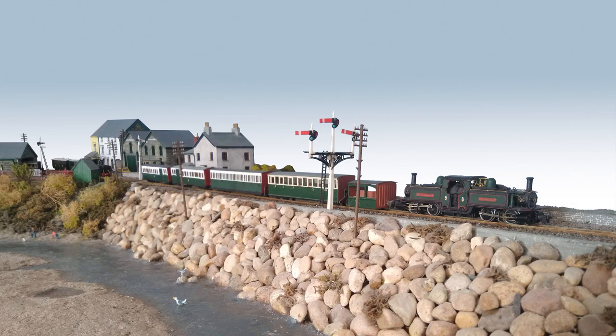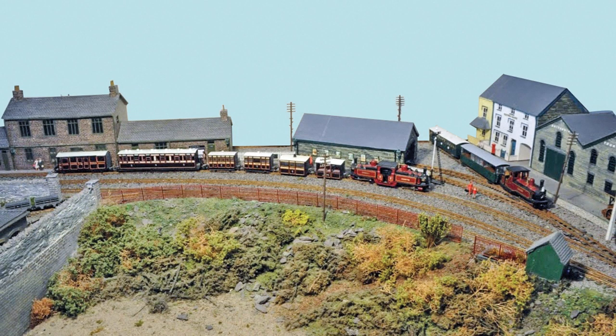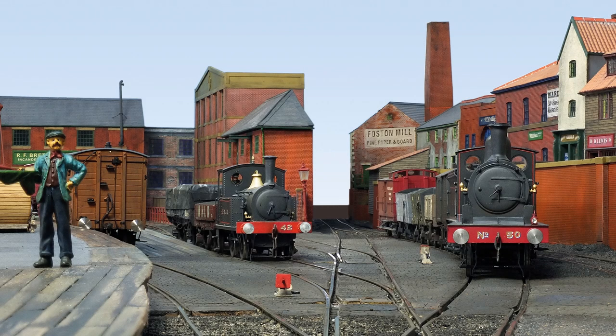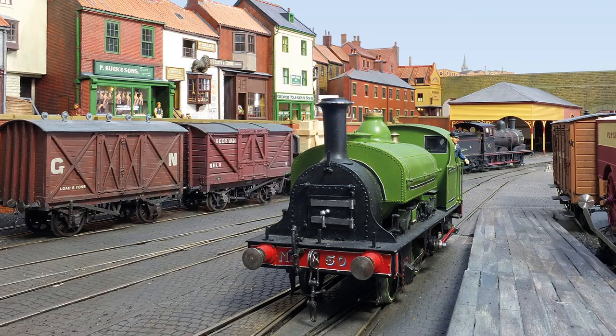Also featured is Ffestiniog Railway Passage — Stuart Whitehouse's evocative recreation of the Ffestiniog Railway in 009. And Hope Street — John Buck's stunning first attempt at a solo layout build in O with radio control, and much more.